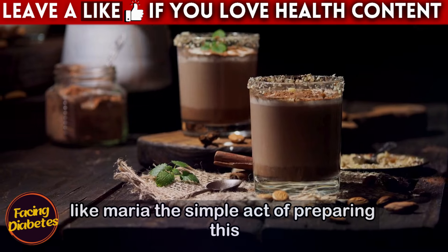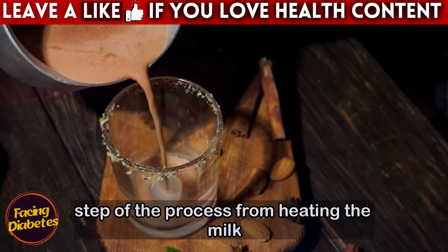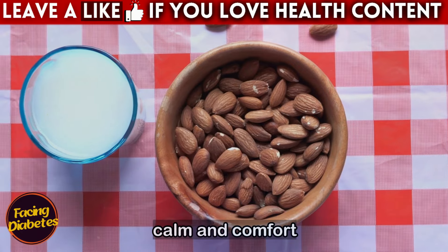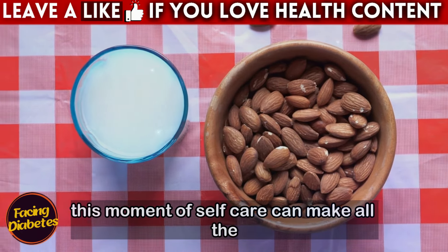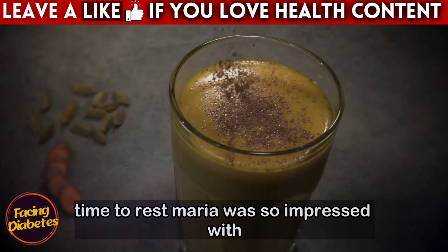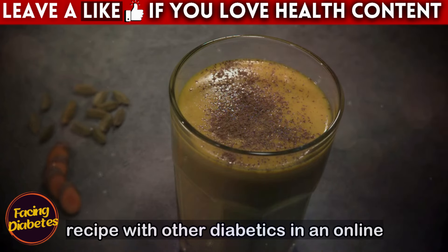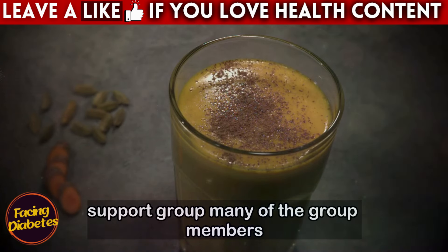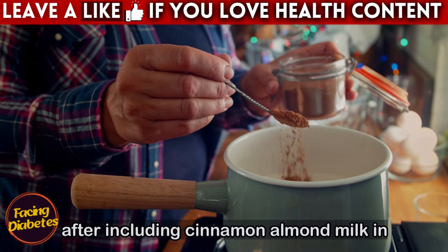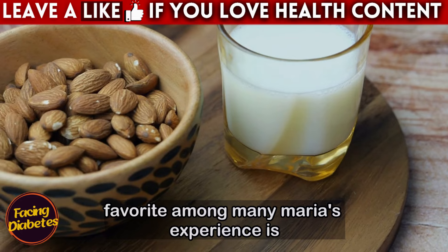For many people, like Maria, the simple act of preparing this drink can become a relaxation ritual. Each step of the process, from heating the milk to mixing the cinnamon, contributes to creating an environment of calm and comfort. This moment of self-care can make all the difference at the end of the day, helping to signal to the body that it's time to rest. Maria was so impressed with the results that she began sharing the recipe with other diabetics in an online support group, and many reported significant improvements in sleep quality after including cinnamon almond milk in their nighttime routines.